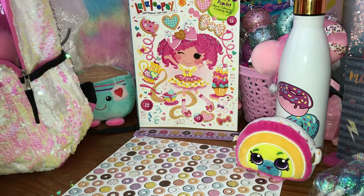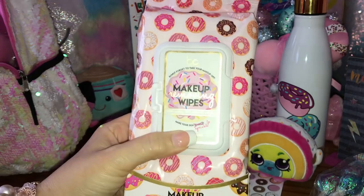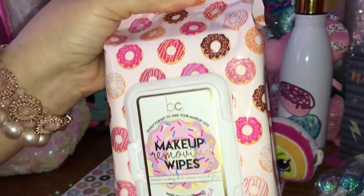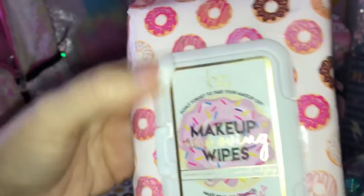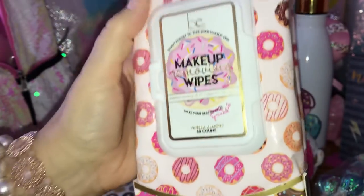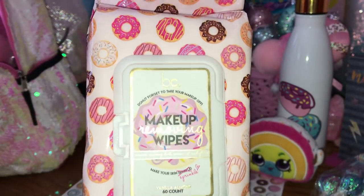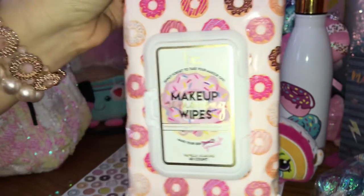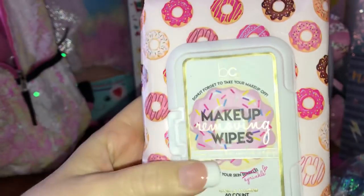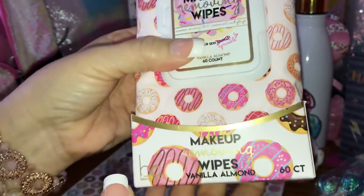The next thing I have are these makeup removing wipes that I got at TJ Maxx, and I absolutely love the packaging because they're donuts with sprinkles - look at that one perfect donut, that's my favorite. You don't just have to use these for makeup wipes - you can use them for hand wipes, clean your hands, wipe off a table or whatever. I love the packaging.